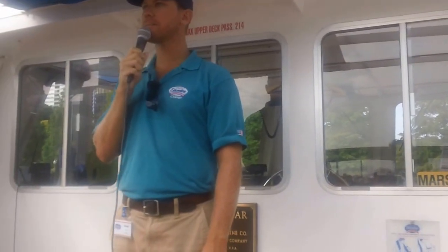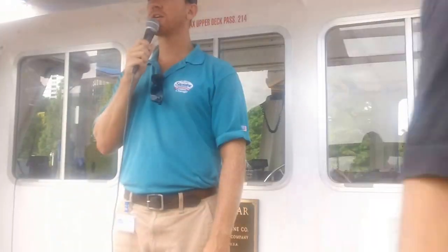We'll be getting underway here in just a moment. My name is David. I'll be your tour guide for the next 60 minutes on this, the Chicago River architecture.